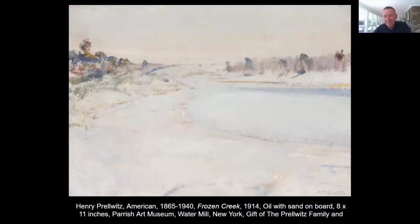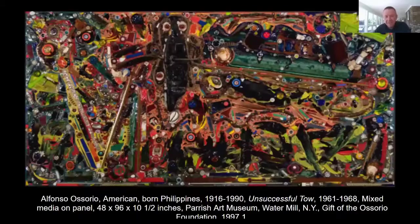The next one is called Frozen Creek, and again this shows the beauty of the East End — the ponds and creeks in the winter when they're frozen. We've spent a number of Christmas Eves and New Year's Eves out here, when the wind is howling and we're all bundled up with a fireplace. Then we'd go down to the beach in the morning and take a walk. It's a different kind of beauty than we've seen in all of the other paintings.